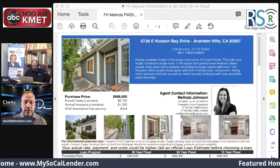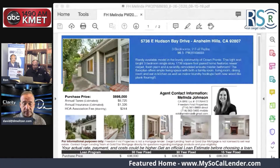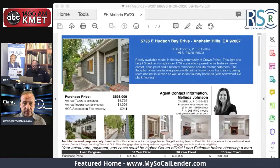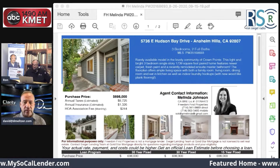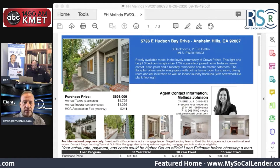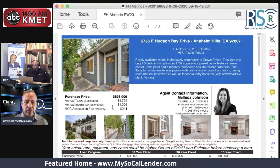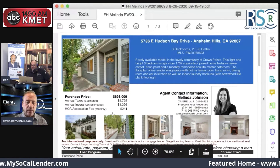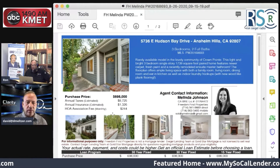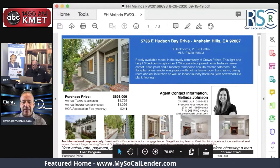Let's see if I can get the whole screen on here so I can give you a little bit of information about this property on Hudson Bay Drive. It is 5736 Hudson Bay Drive, Anaheim Hills. We've got to love Anaheim Hills — that's where we broadcast from most days. Rarely available model in the lovely community of Crown Point. Light, bright, three-bedroom home.